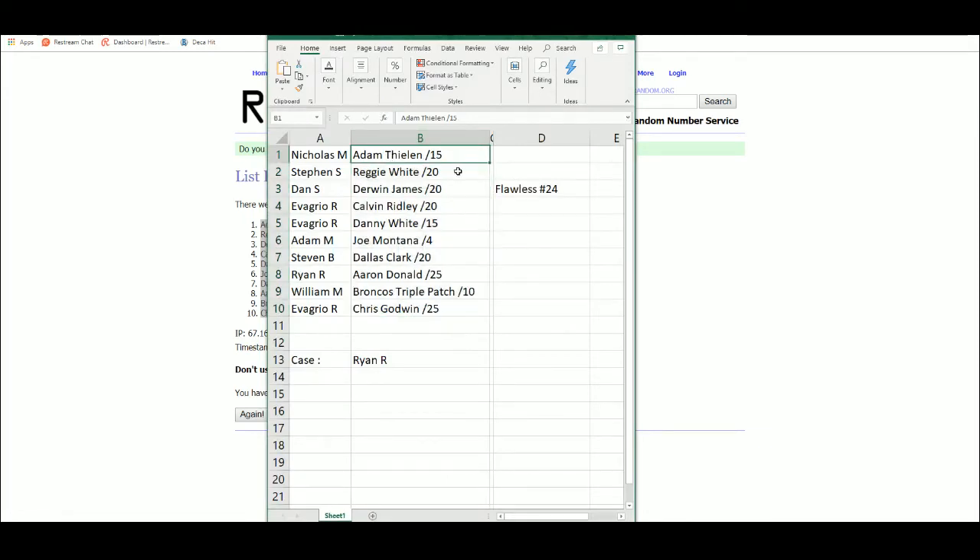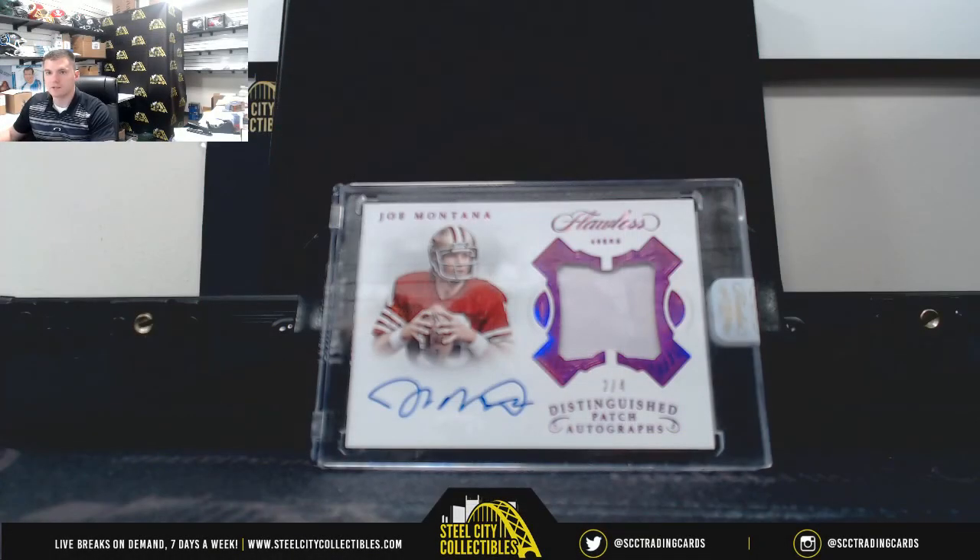Nicholas — Adam Thielen. Steven — Reggie White. Dan — Derwin James. Eva Griot — Calvin Ridley. Eva Griot — Danny White. Adam M with the big Joe Montana. Steven B — the Dallas Clark. Ryan with that nice Aaron Donald. William with the Broncos triple patch and Eva Griot with the Chris Godwin. Thank you everybody who joined. That's it. Bye-bye.